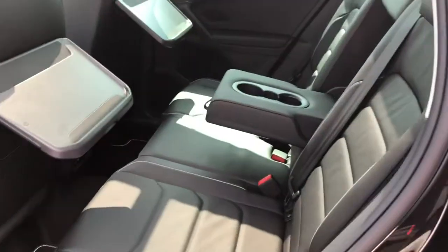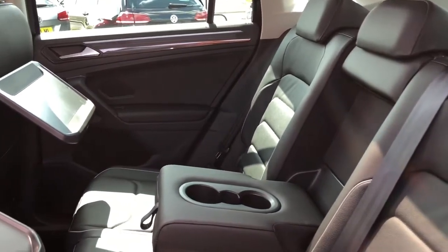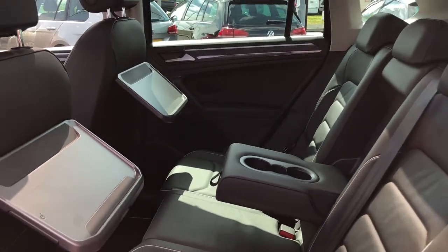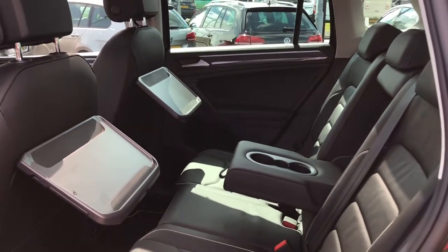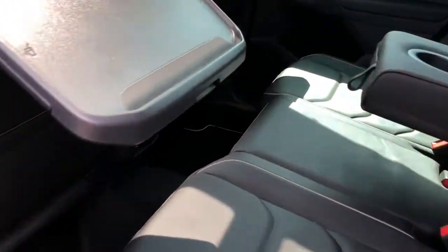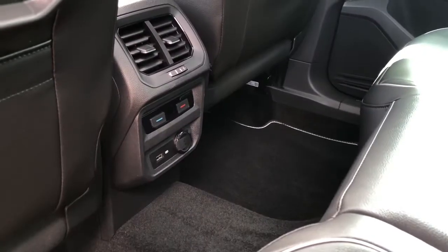There's rear tinted glass providing that extra privacy for your rear passengers, and opening up the rear you'll see your first glimpse of this stunning spacious interior. There's upgraded Titan black Vienna leather finish with a polar armrest in the centre seat with two cup holders and two foldable tables, so it's really practical. Rear passengers will also have access to their own climate controls as well as a USB port to charge their devices.